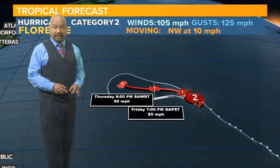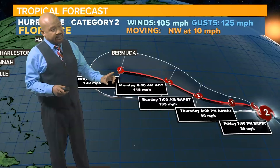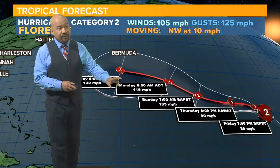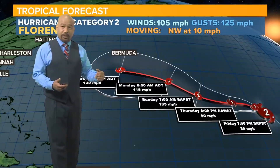The latest information is that it continues to move to the northwest at about 10 miles an hour, and it's well out in open waters right now in the central Atlantic. The latest track from the National Hurricane Center indicates that by later on this evening it may weaken even further as a Category 1 hurricane.